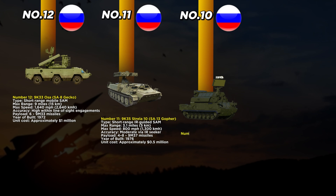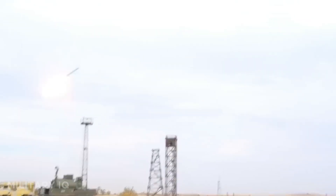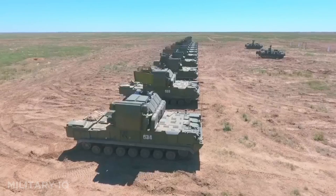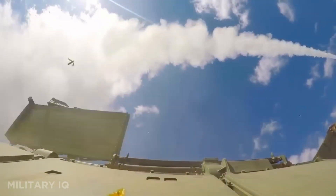Moving to number 10, we have the TOR-M2, one of the most advanced short-range air defense systems in India's possession. First introduced in 2006, this all-weather system is built to protect against modern threats like cruise missiles, UAVs, and precision-guided munitions. It can strike targets up to 9 miles away, with missiles flying at speeds of 2,150 miles per hour. The TOR-M2 is armed with 16 missiles, giving it a higher firing capacity than earlier models, and its radar can track and engage multiple targets at once. Known for its very high accuracy, it is one of the few short-range systems effective even against small drones.